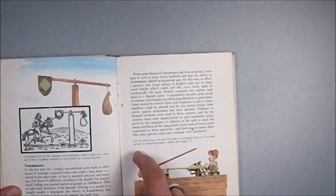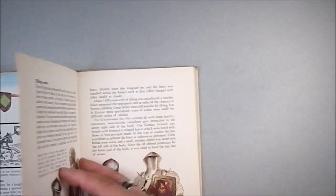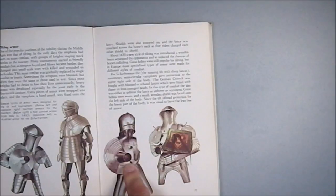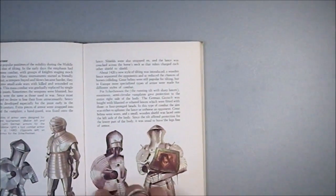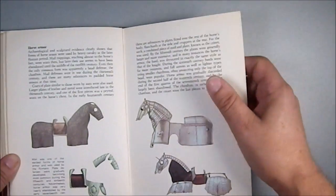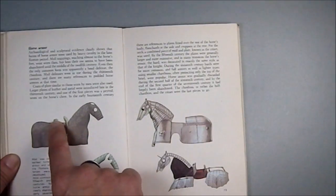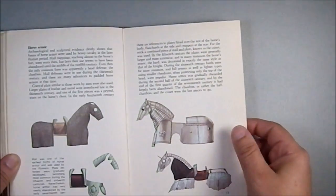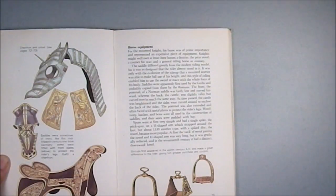We have a practice quintain target — the idea being you would strike it and get out of the way before it smacks you in the back of the skull. These are designed purely for tournaments, not used for combat in the least because they're completely specialized. We also have chain barding and plate barding, and this large saddle which would lock the knight in place, allowing him more freedom of movement with his arms because he's less concerned with falling out of his saddle.